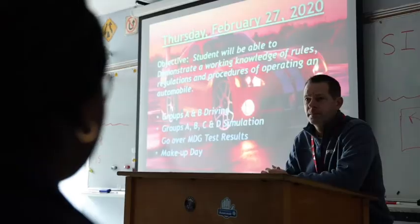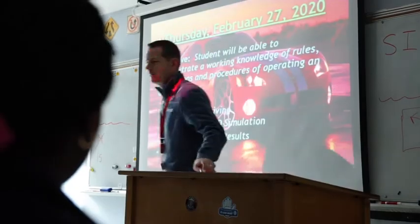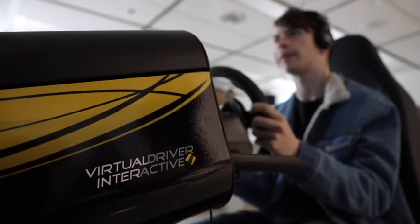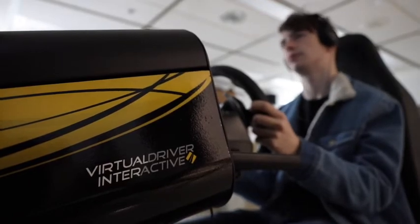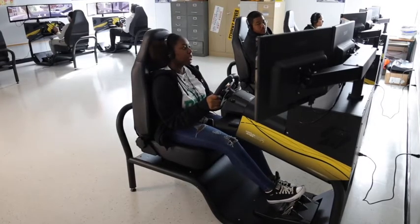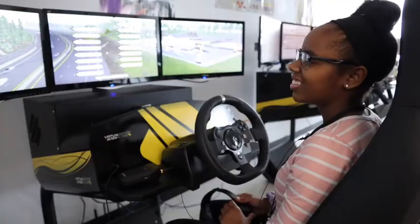I was at the Modsia conference — that's our Missouri driver's ed workshop that we meet at every year — and it turns out the company we bought the simulators from sent out an email saying, 'Hey, look at what Pattonville did — they bought these simulators and they're using them in their driver's ed program.'